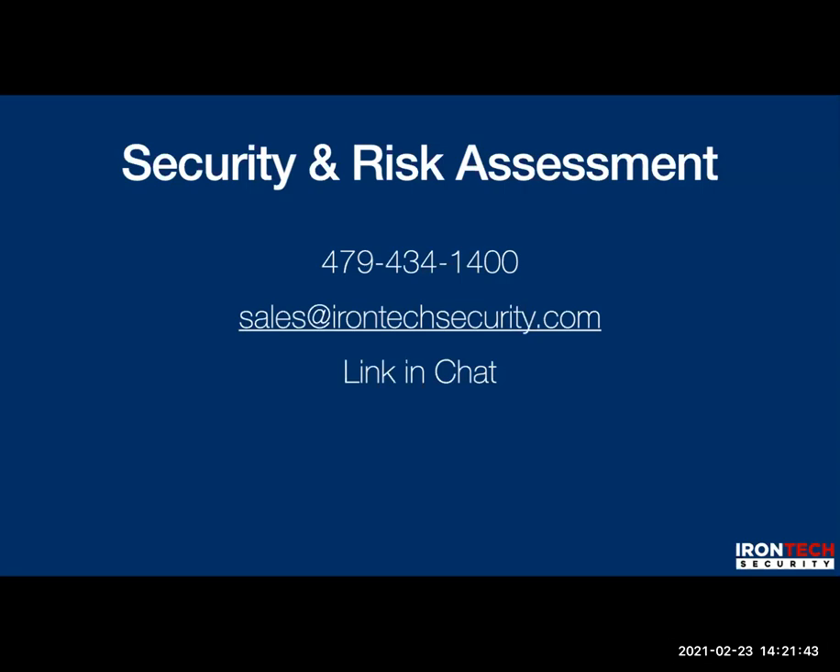There's a link in the chat Kenzie just put up to get your security assessment scheduled. The price is $795. We frequently run big discounts on that — usually in the big webinars. If you're part of an organization that has us speak to your group, there's almost always a special on that security assessment.